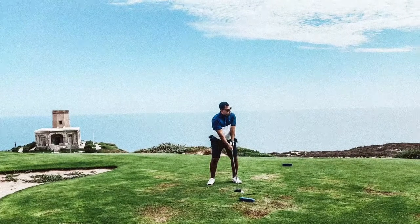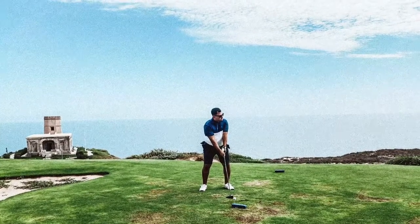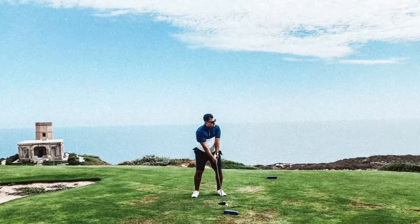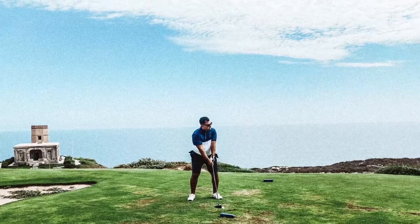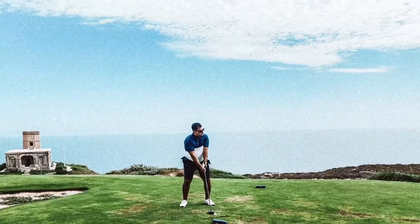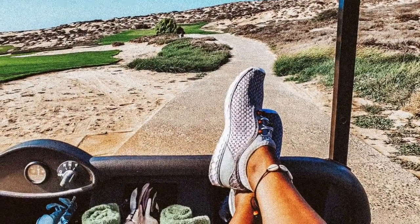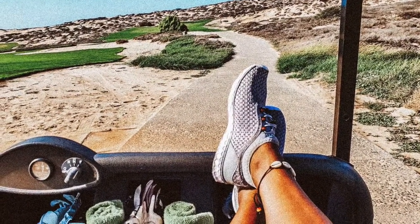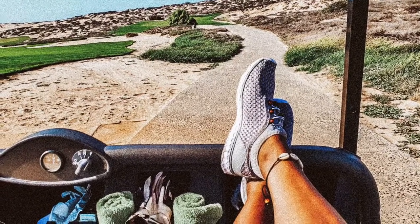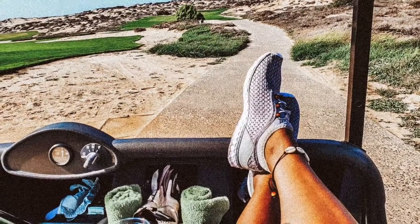I thought that was funny. Back to the holes — holes 5, 6, and 7 are on the edge of the cliff with amazing views. The remaining holes on the course, don't get me wrong, do not disappoint at all — they're amazing as well and a bit challenging. So personally, what I did was I just chilled in the golf cart, as you see here, and allowed the husband to take everything in and enjoy his day on the course.